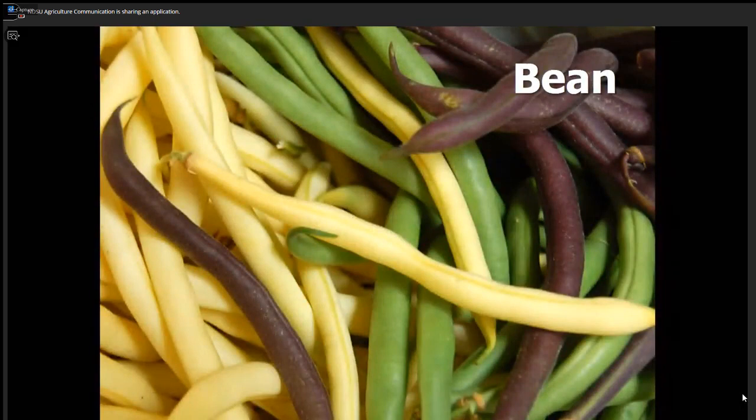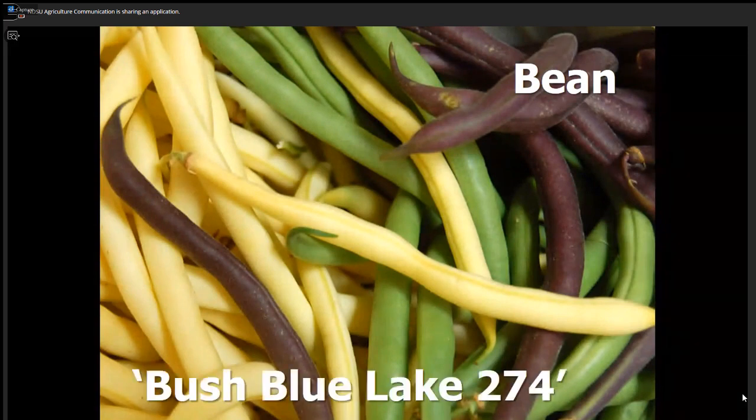Let's talk about beans. One of the most popular vegetables — a lot of people like green bush beans, and Bush Blue Lake 274 is the number one variety across America for snap bush beans. In North Dakota it does well, but when we compare it to other varieties like Inspiration or Greenfield, gardeners are just as excited about those varieties as they are about Bush Blue Lake 274. So it's good, but it doesn't overwhelm you.